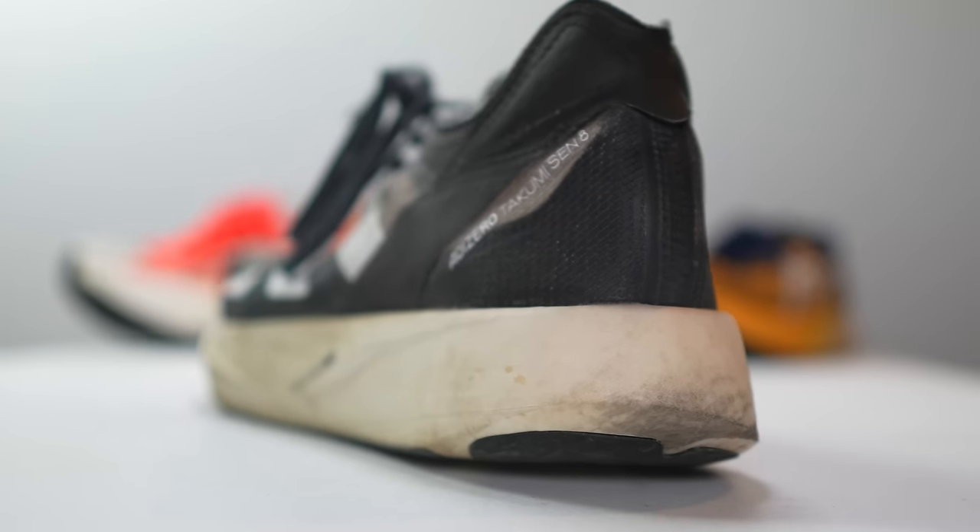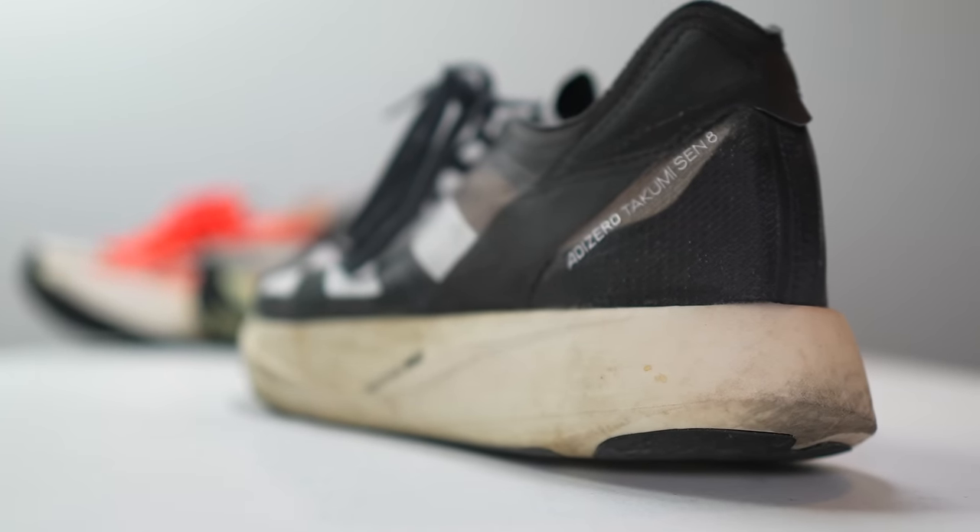Moving on to number three — here's where the picks start to get a little bit weird. This is the only shoe that has shown up in two of my top five lists for 2022: the Takumi Sen. I told you guys I love this shoe. Now, this shoe is a 5K/10K racer.